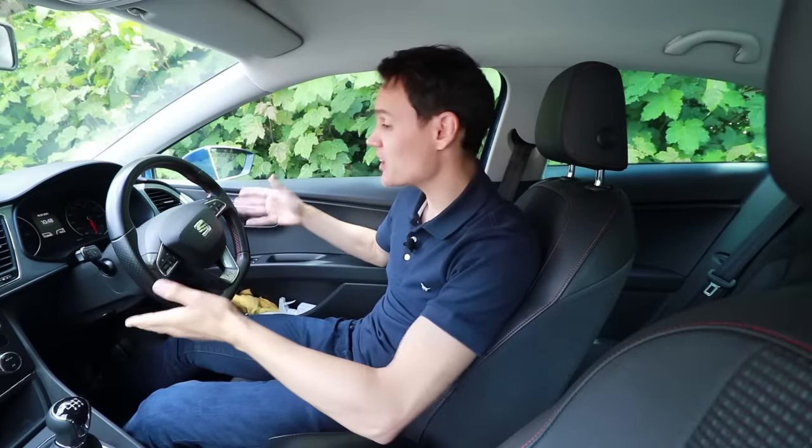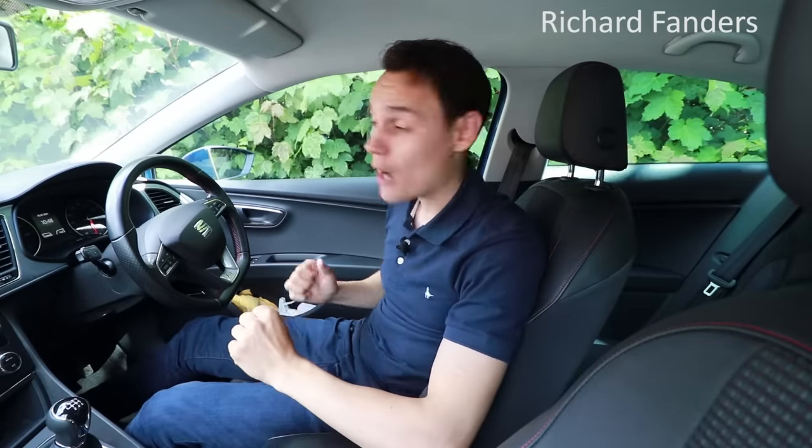To an experienced driver, steering is fairly simple, and it's easy to forget that it took some learning to make it simple. So in this video, I'm going to give you plenty of tips to help you turn left and right more successfully.